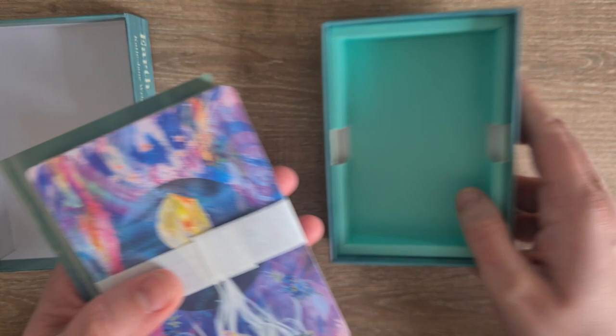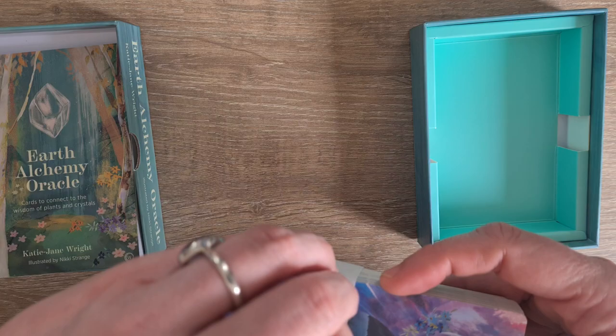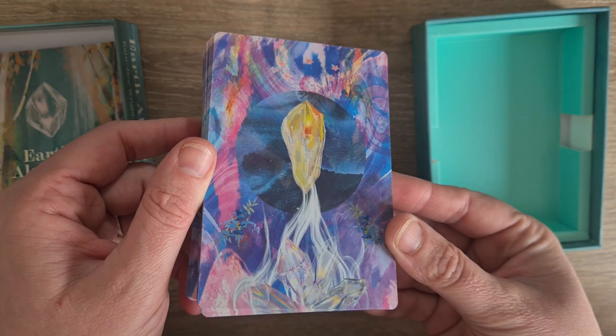It is a two-part box — I love me a two-part box with thumb holes. So thank you for having thumb holes, deck creators. This gorgeous mint colour inside. Oh, look at the back of that deck! I will get to the booklet in a moment, but let's get this cuff off these cards. Love that it's paper. Look at that gorgeous back design. Absolutely stunning.